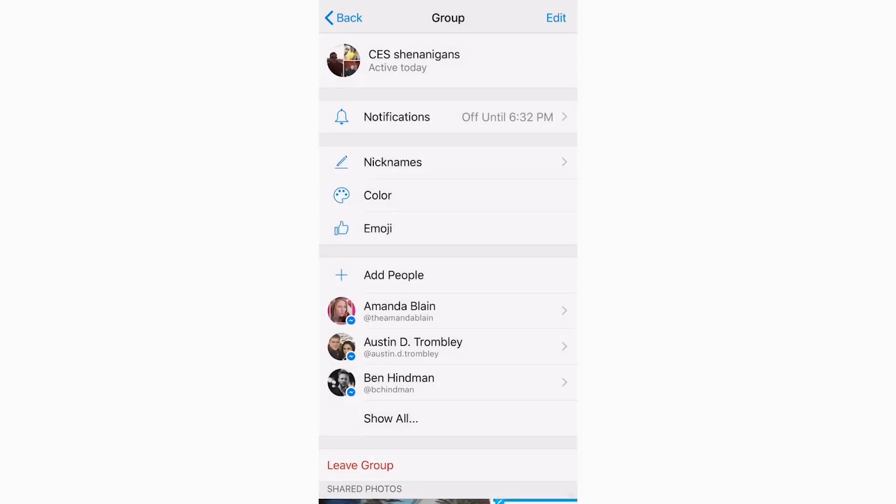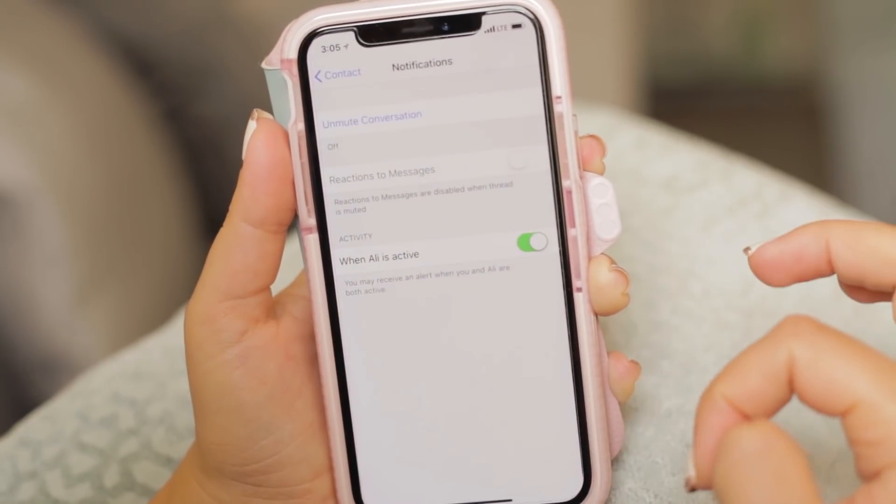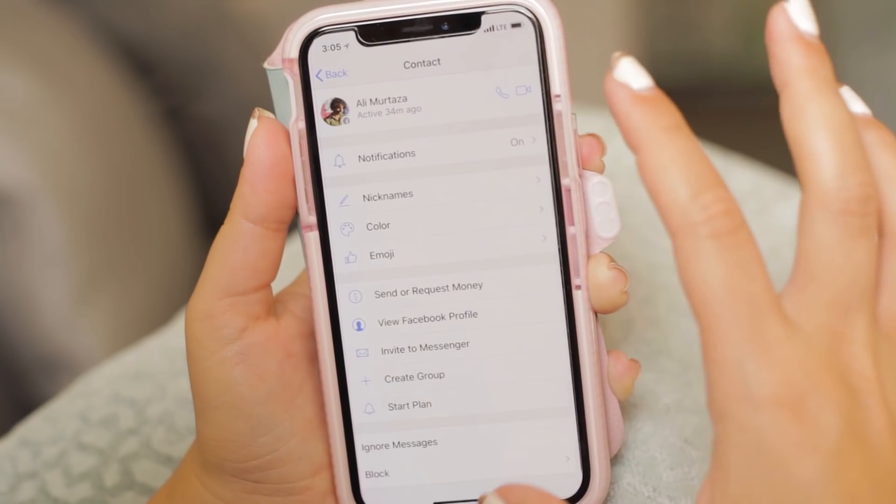To silence specific conversations, open the conversation in Messenger and tap the name at the top of the message. In the drop-down screen that comes up, select 'Notifications' and then choose the amount of time you want to mute the thread for. You can mute notifications for 15 minutes, an hour, eight hours, one day, or even indefinitely.